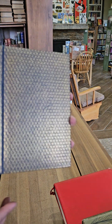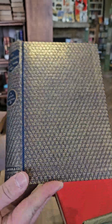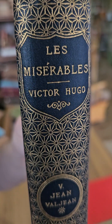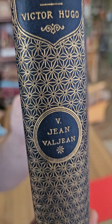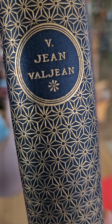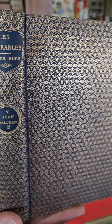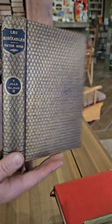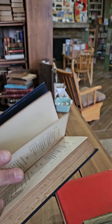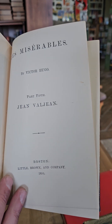This is just one volume, but I do have the complete five-volume set of Les Misérables by Victor Hugo. Could they fit any more gold on that binding? I do not think so. Beautiful geometric design — count the triangles, how many triangles do you see? Probably about a thousand. This one is from 1899.